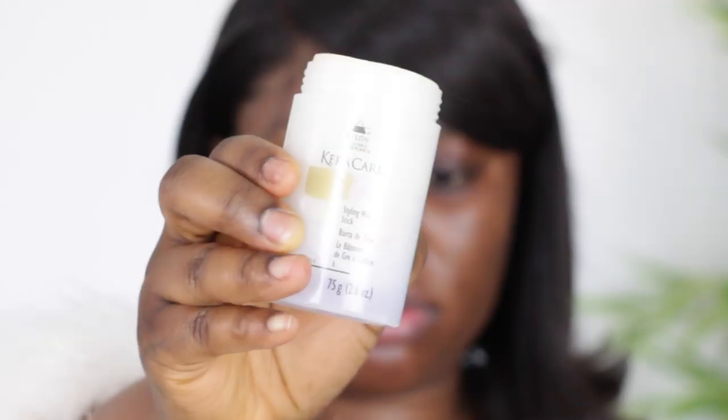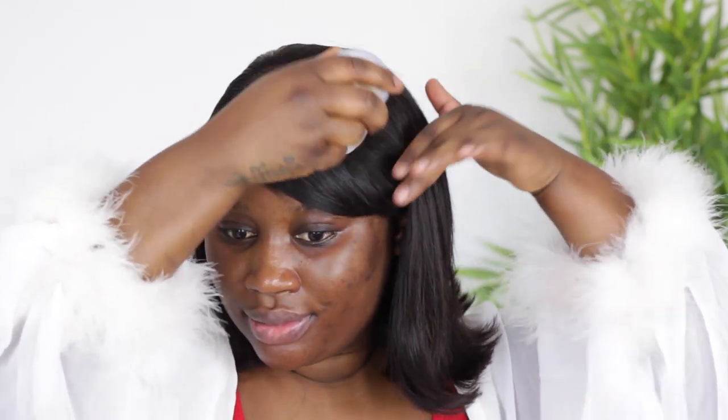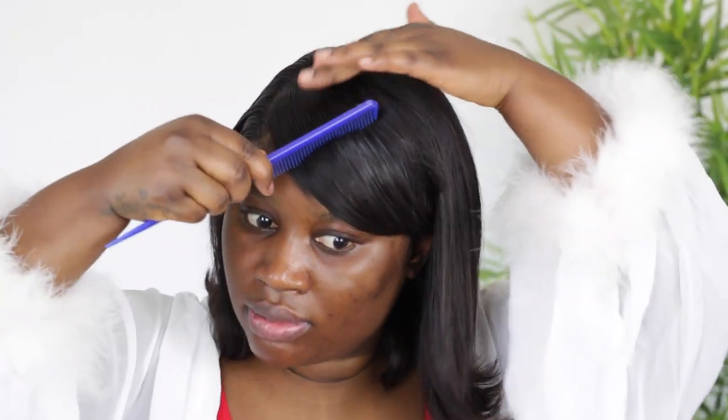Okay, trendy babes, let's get started. I'm going to start by using this Cara Care wax stick — it's a styling stick that I will link down below so you guys can go ahead and purchase. It's amazing to keep the hairs together and it makes it so sleek without making it hard.